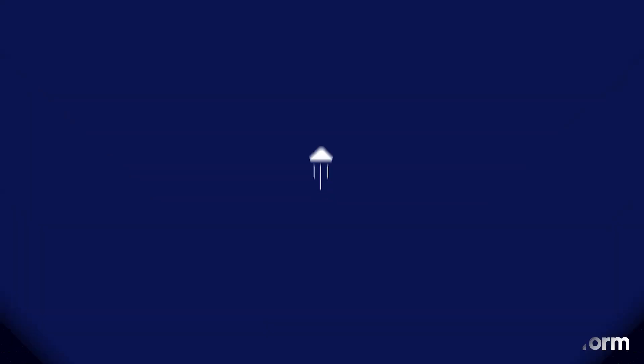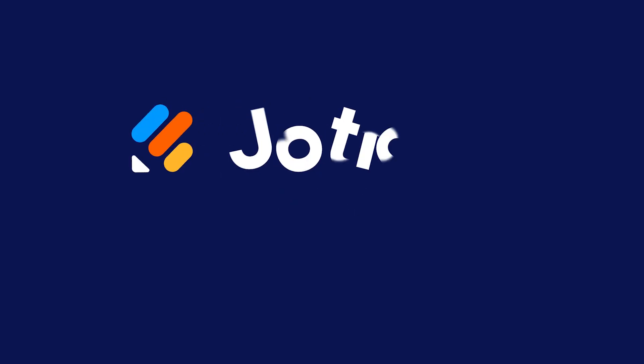Thanks for watching, and happy inspecting. I'm Noel, and this is JotForm. See you next time.